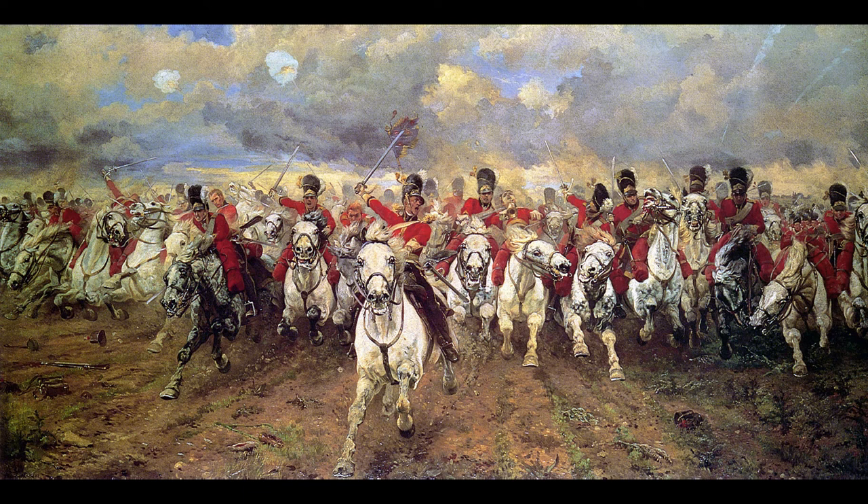She wrote about her military paintings in an autobiography published in 1922: 'I never painted for the glory of war, but to portray its pathos and heroism.' She married Lieutenant General Sir William Butler, becoming Lady Butler.